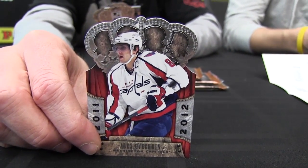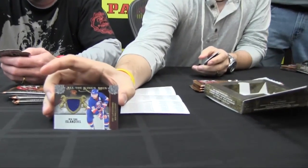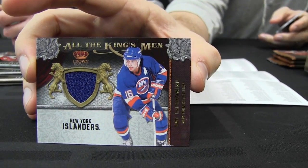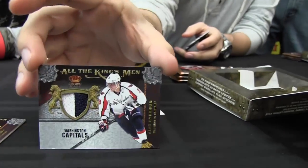What are each of these four-pack boxes going to deliver, Carvin? Well, there's a hit in every pack. When I say hit, it's either an autograph or a memorabilia card in every pack. I like this prime Alexander Ovechkin piece right there. That is so prime.